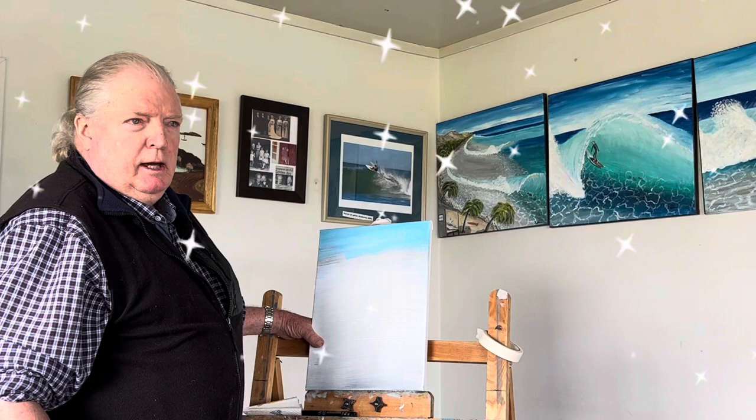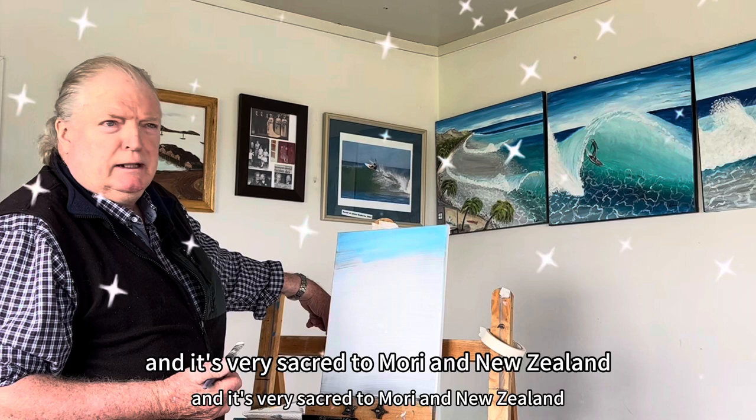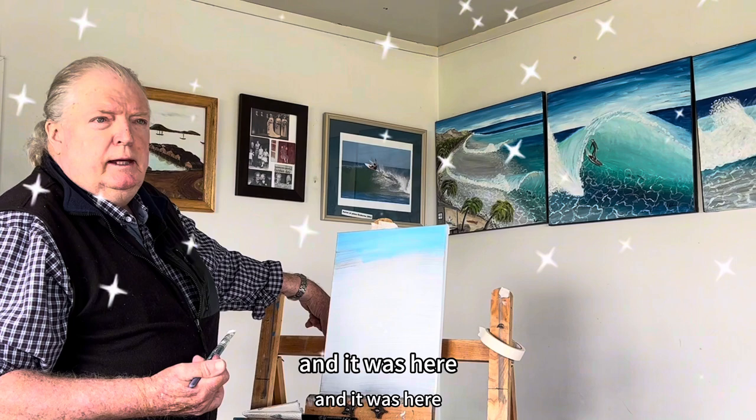This tree we're going to paint — Tāne Mahuta, meaning Lord of the forest or God of the forest — is very sacred to Maori and New Zealand. And you can see why when you see it, it's just massive. And it was here before Jesus Christ himself was on the earth. So it's got to be special.